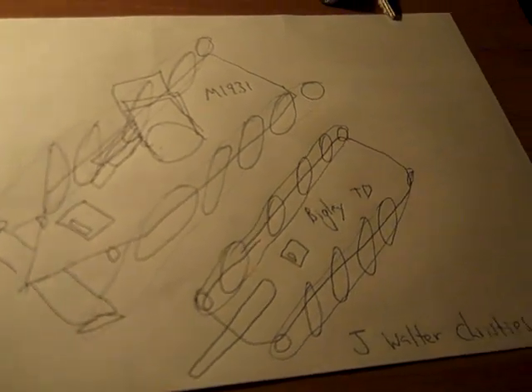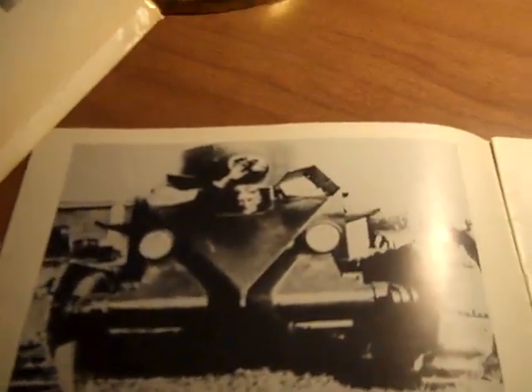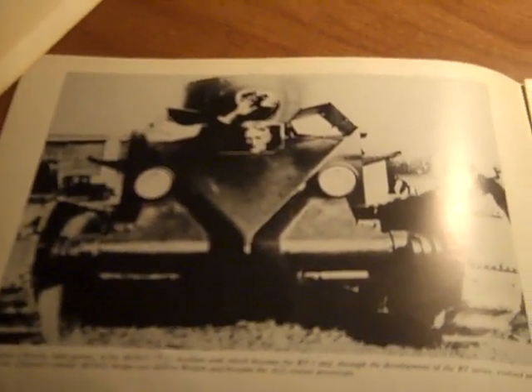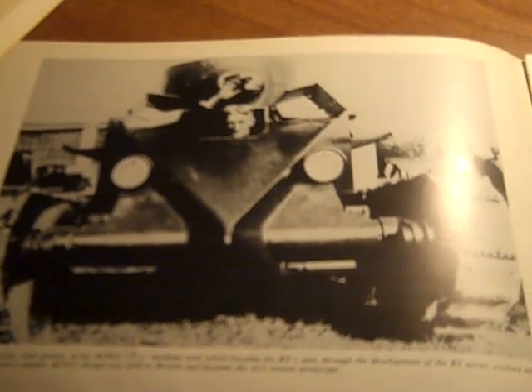These are the examples that I know about. J. Walter Christie was very influential in American automotive mechanization tank technology for the United States and other countries.